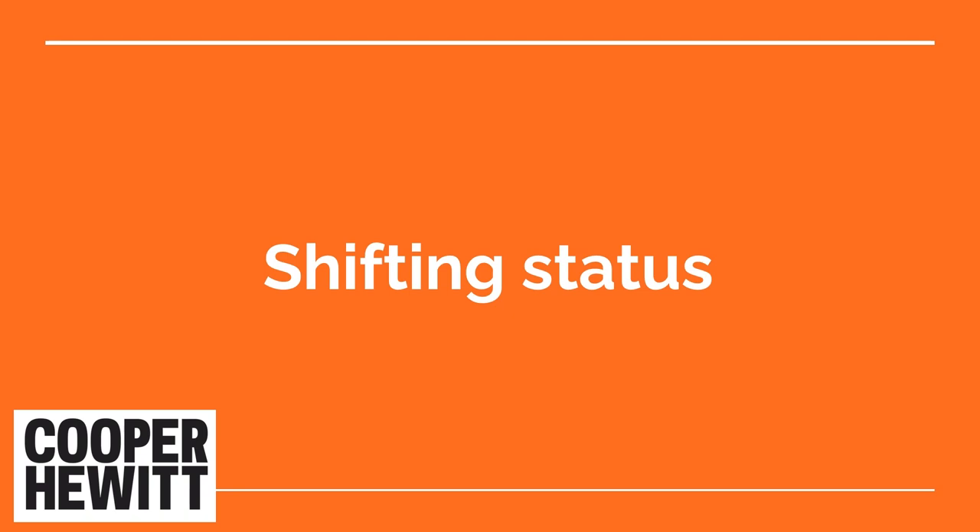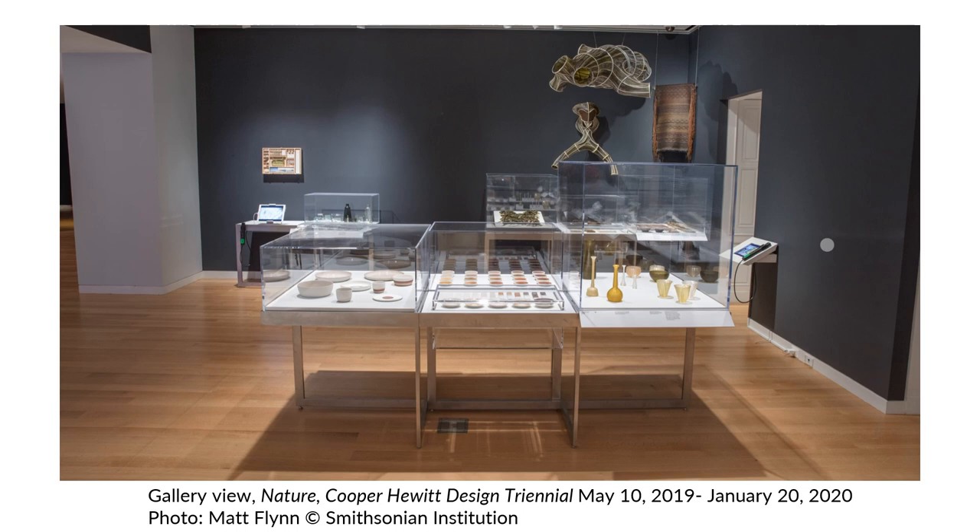My second case study will focus on shifting status. Our triennial exhibitions highlight cutting-edge design under a changing theme per iteration. The last exhibit, which closed in the winter of 2020, focused on nature — how designers take inspiration from, work with, and also work to modify the natural world. This exhibition proved challenging for conservators, as it included various displays with live elements which required thoughtful care and maintenance.